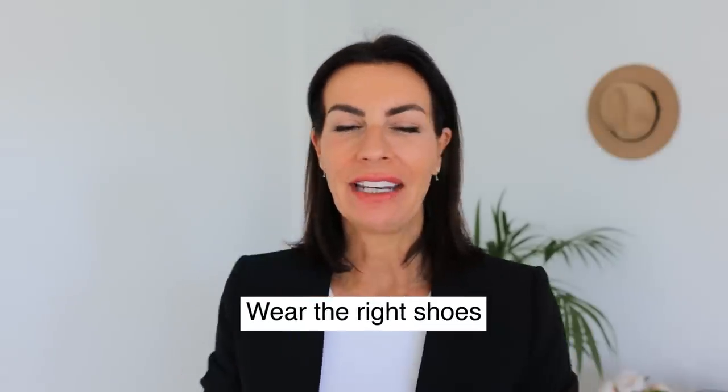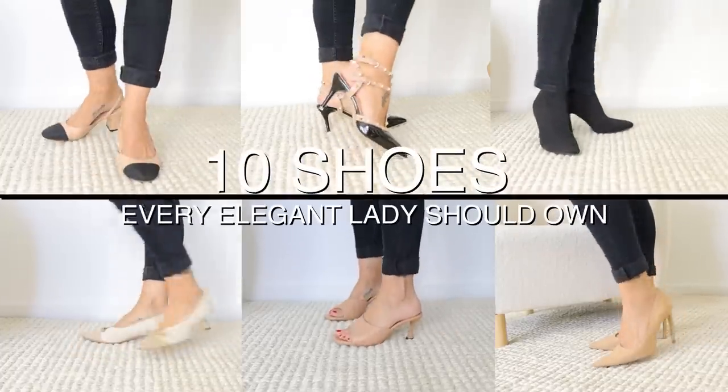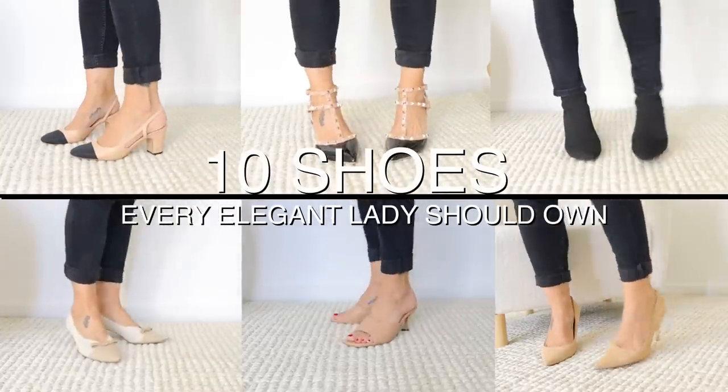One of the easy ways to always look stylish is to wear the right shoes. In this video we will look at the 10 shoes every elegant lady should own. Plus, stick around — I will share some tips on how to make your shoes look more expensive and how to keep them much longer. Let's start.